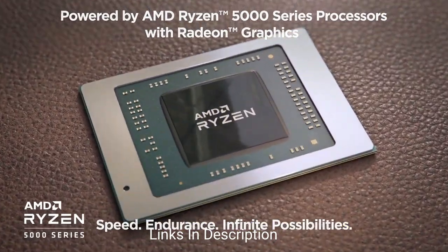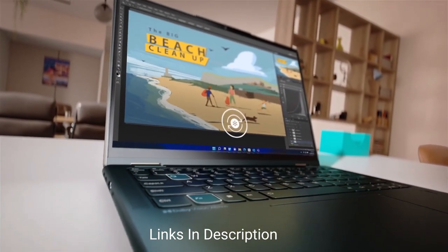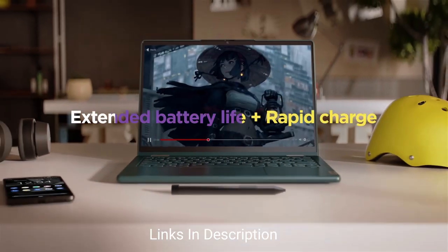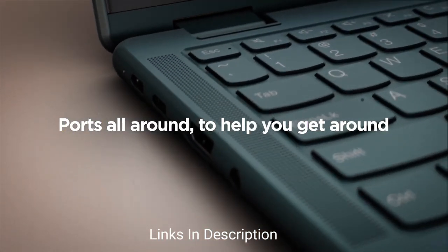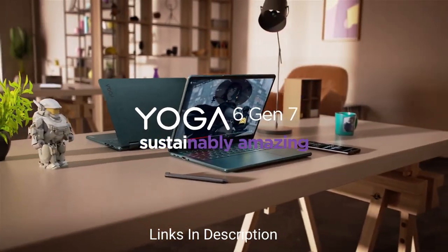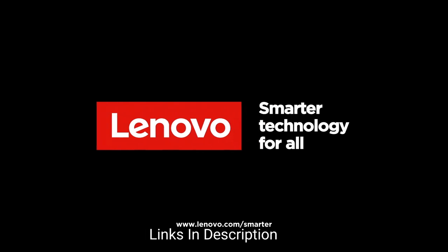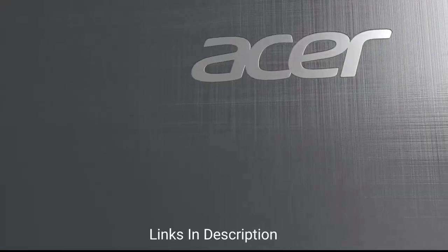Coming to the display, it features a 13.3-inch IPS panel with a 16:10 aspect ratio in Full HD+ resolution, which makes for a pretty great experience for a laptop in this price range. You'll also get enough ports including USB Type-C, USB Type-A, HDMI, a headphone jack, and a microSD card reader. Buy this amazing laptop for its beautiful 16:10 display, 1080p webcam with facial recognition, and a solid supply of ports including HDMI and USB Type-A.